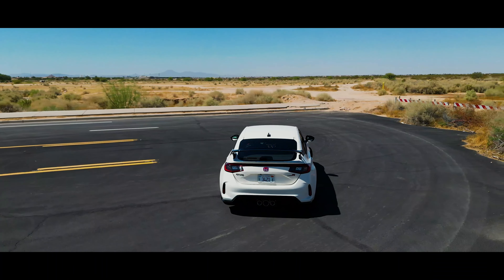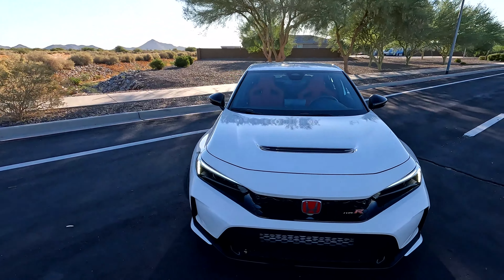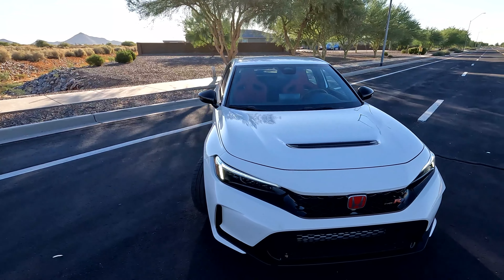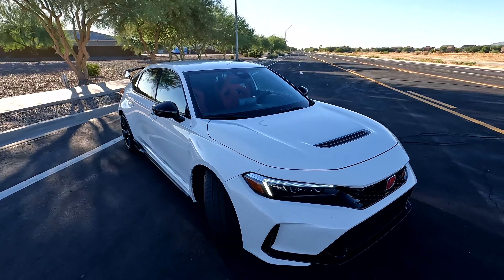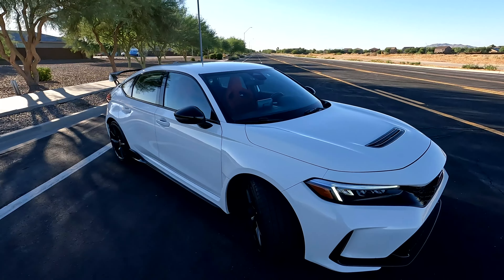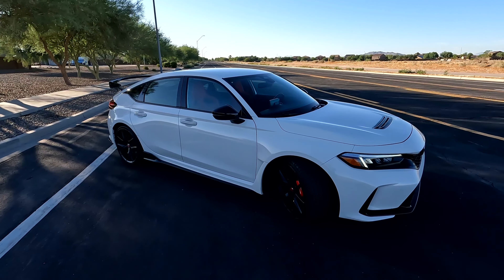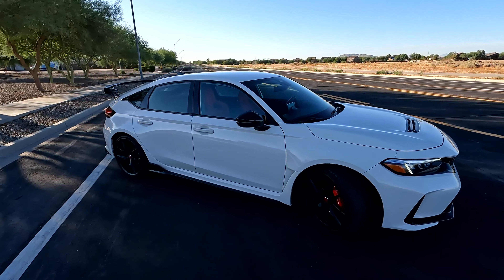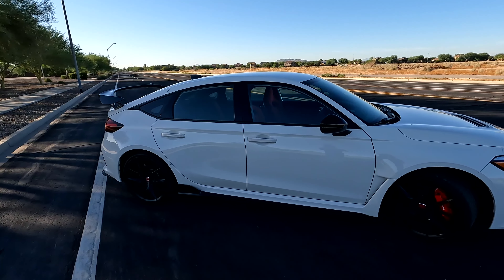Hopefully you guys enjoyed that cinematic. Let's go over some of the stats and figures here. Underneath the hood is a two-liter turbo four-cylinder producing 315 horsepower, paired to a six-speed manual transmission. The drivetrain is only available in front-wheel drive. The curb weight is coming in at just under 3,200 pounds, which pushes this Type R from 0 to 60 in about 5.1 seconds. Pricing starts around $43,000 and the tester today is $45,345 including the destination charge.